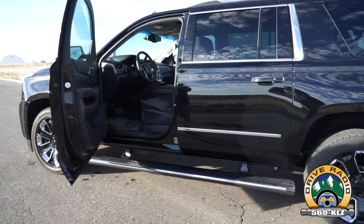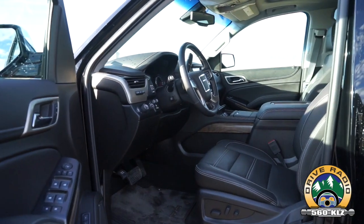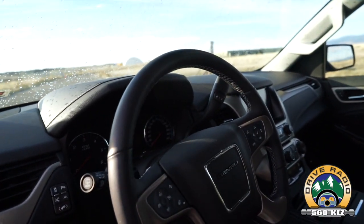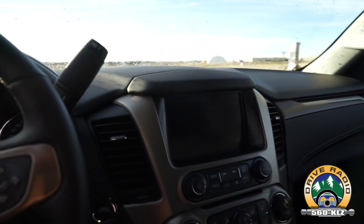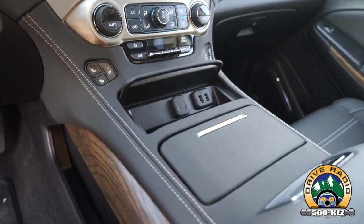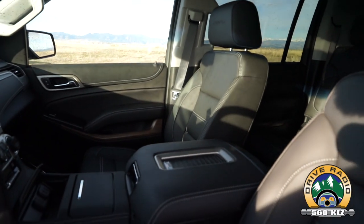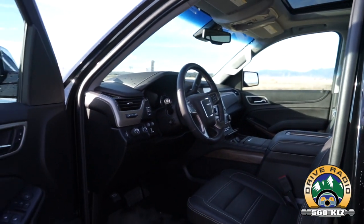Not a whole lot has changed from 2018 to 2019. The interior has some nice wood trim finishes throughout, a heads-up display, and the GMC IntelliLink system which works well. What's new for 2019: the 6.2-liter V8 — which is what's in this model — is now optional for the SLT trim, and there's a new Graphite Edition package for the SLT. This is still the same third-generation model that GM introduced back in 2015; they did a big redesign and revamp back then.